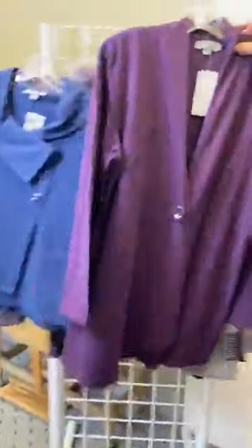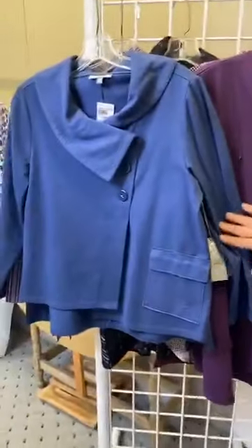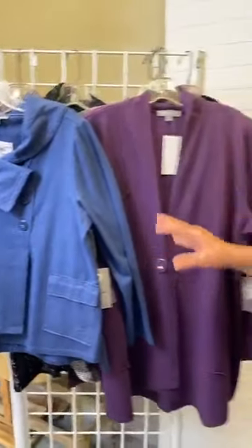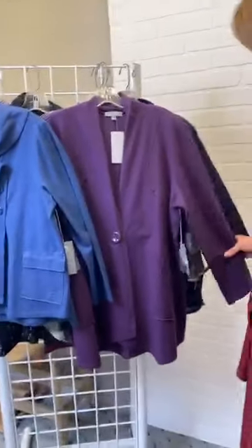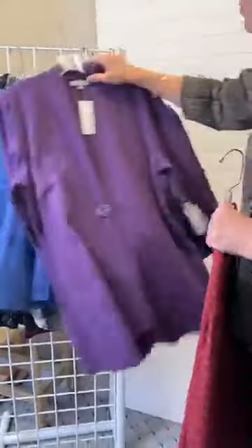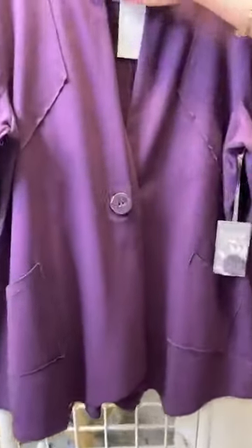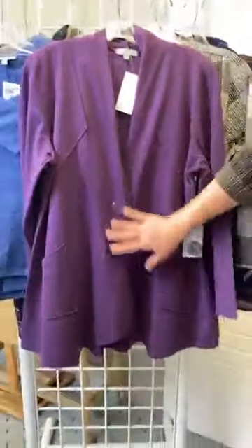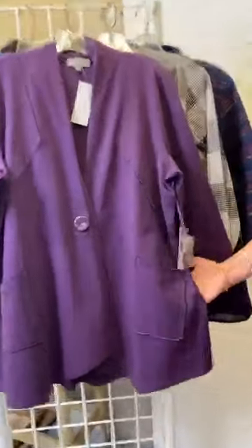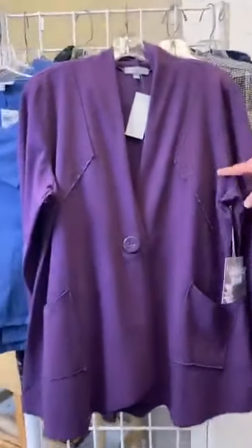We've got a couple of knits here from Habitat — solid knit pieces that almost feel like a sweatshirt material, but this is an updated sweatshirt, ladies. These have gorgeous lightweight lines. Let's look at the purple one first. You can see a single button closure and an overlaid hem that gives it a layered look. There are patch pockets on the diagonal — functional pockets — and some fun triangular seaming.